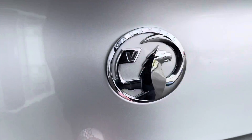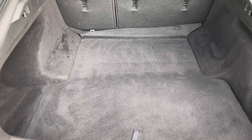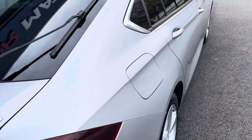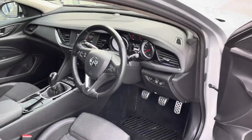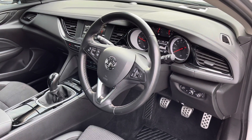If we open up the boot, you'll see there's an incredible amount of space, as you would expect with this type of car. You can drop down the back seats for extra room if you need to. Just to let you know, this car does produce 135 brake horsepower and you can achieve up to 65 miles per gallon, so it is very economical.